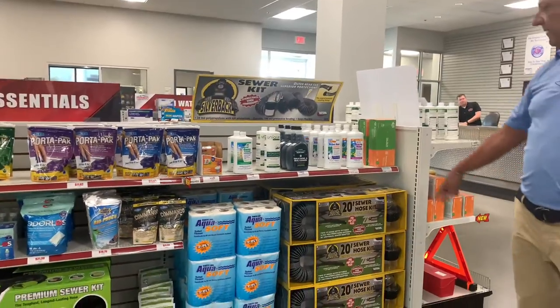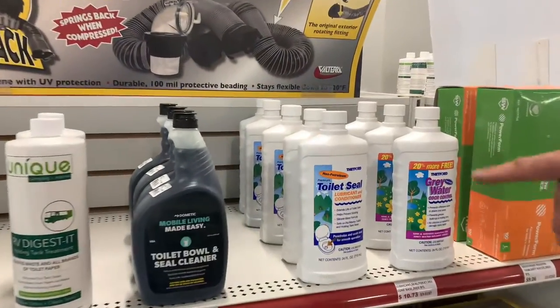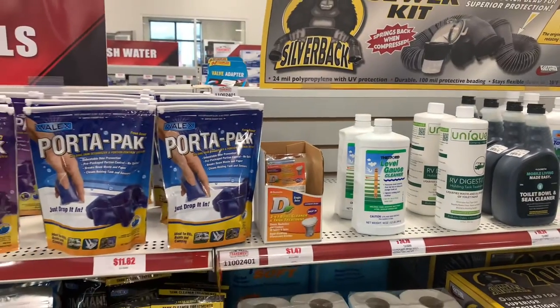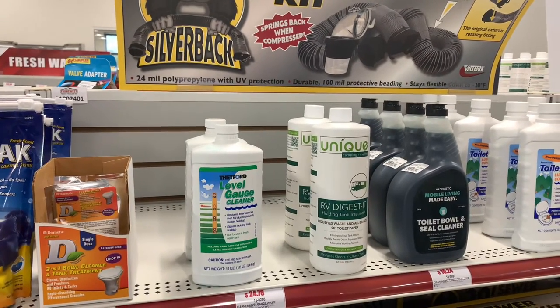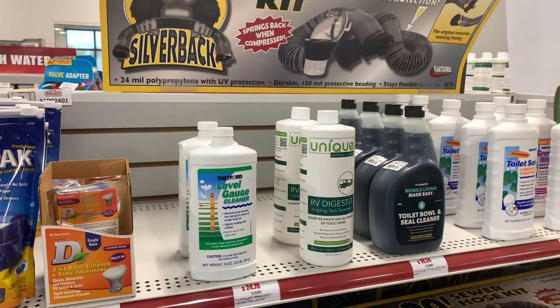Speaking of chemicals, we have our gray water odor control. You also need to lubricate the seal in your toilet — we have that. We also have some toilet bowl cleaner and valve cleaner for your leveling system and tank. For those older campers that need to clean out your gray water and black water, we have RV Digest, which is the best thing on the market to help you clean it.